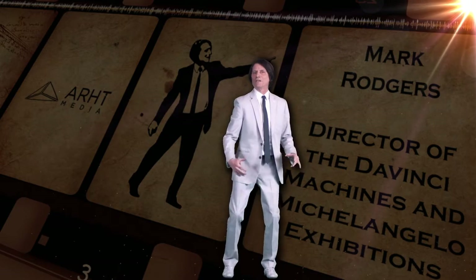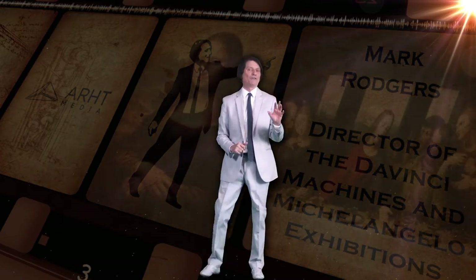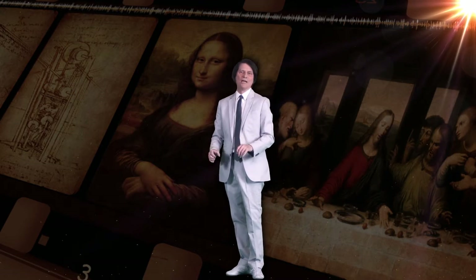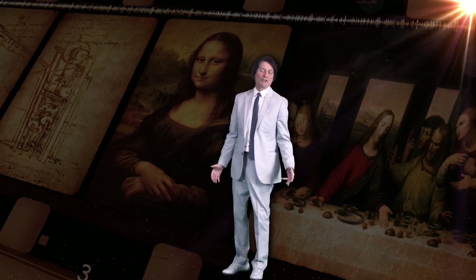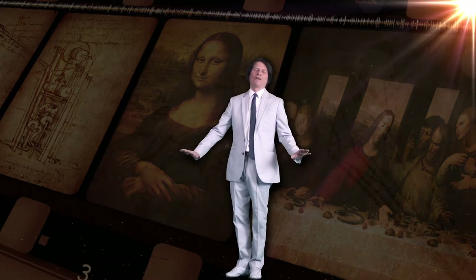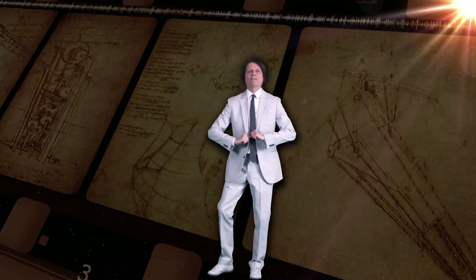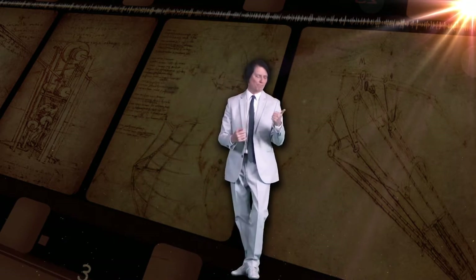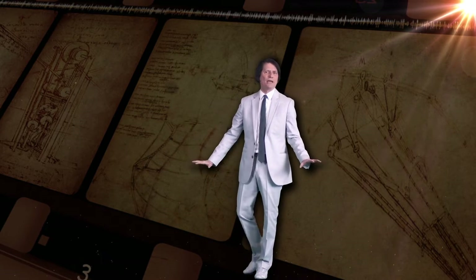Most people know Da Vinci by the Mona Lisa and the Last Supper, but we are here talking inventions today. Da Vinci's first passion in life was painting. His second passion was flight. He wanted to fly like a bird. From the beginning of time we've all wanted to fly like a bird. Da Vinci studied birds and bats, wings and flight patterns of all sizes, shapes, and dimensions.